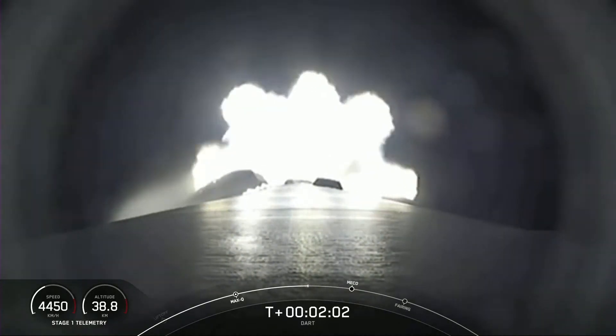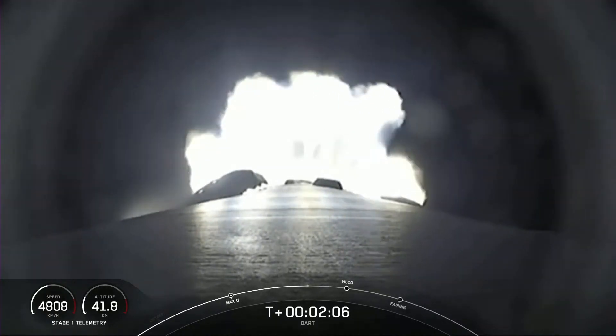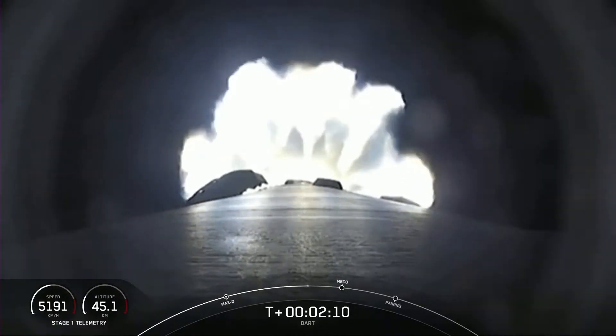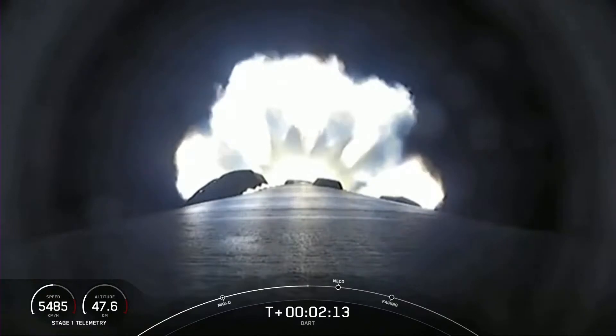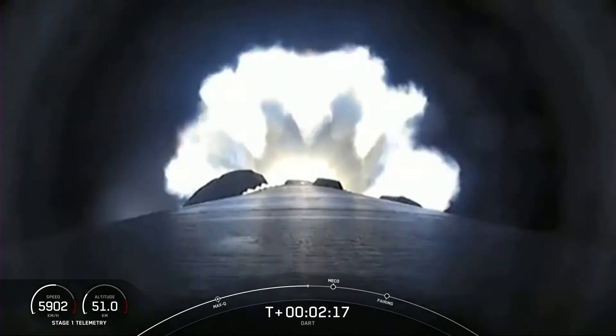In 30 seconds we'll have three significant events coming up in quick succession. We'll get MECO — main engine cutoff — where we shut down the nine Merlin engines. The stages will separate. And we'll get ignition of the MVAC-D second stage engine to power DART and the second stage into their parking orbit.